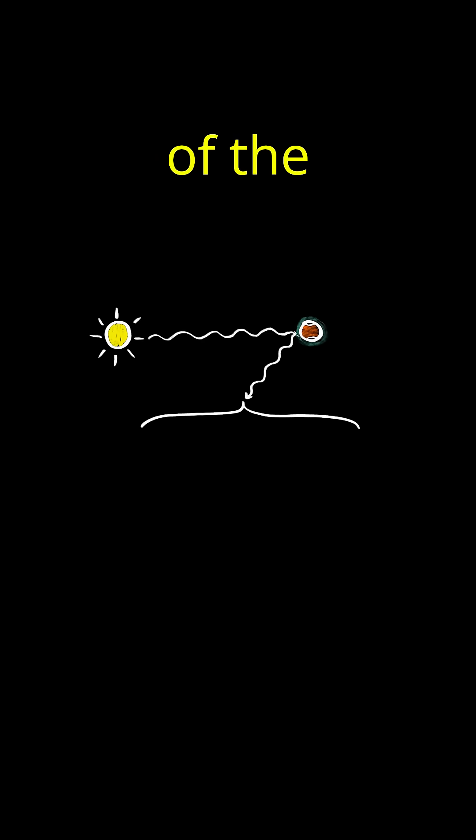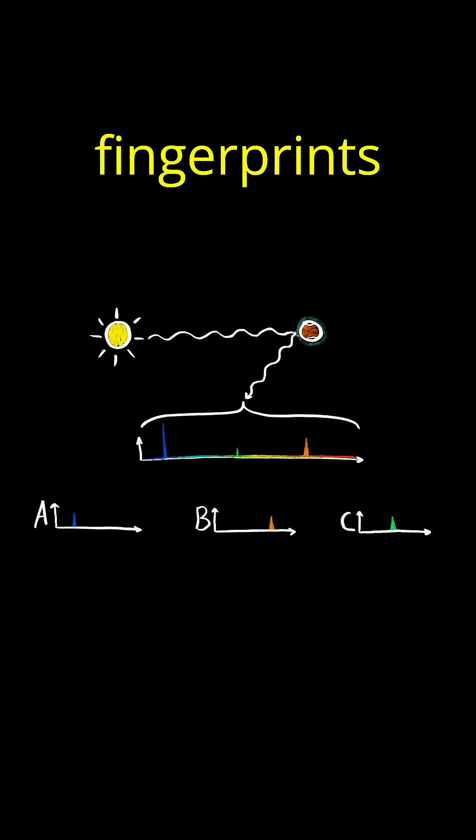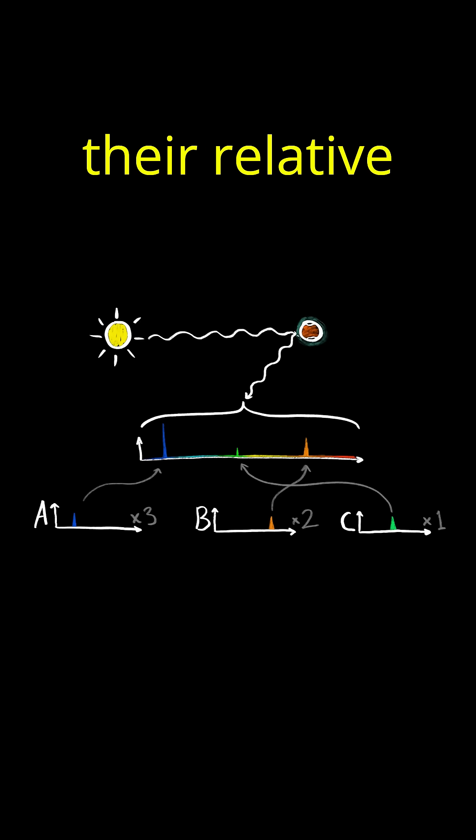So when we look at the sunlight bouncing off of the atmospheres of planets and notice spikes of certain heights in certain frequencies, we can carefully match those to the known fingerprints of gas molecules, and learn not just what gases make up the air, but even their relative abundances.